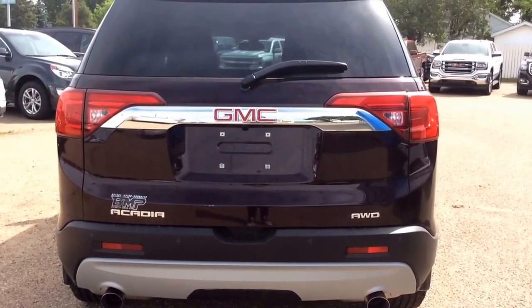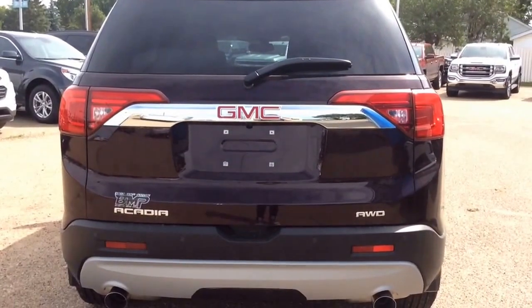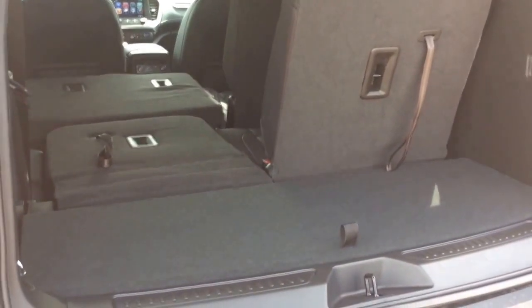Taking a look at the liftgate, you've got your rear vision camera, rear park assist, rear defogging window, and again this is the power liftgate. You've got your Acadia all-wheel drive and GMC badges. Opening it up you just press the button here and it will open. You've got quite a bit of room for storage back here with the seats up. The button to close it is on the right hand side. There's a storage cubby just off to the side and a 12 volt charge port on the right. There's also storage underneath if you pull that up. To put the seat down on either side you just pull these cords, it collapses the headrest, and you push it flat — giving you lots and lots of room for storage with both rows of seating down.